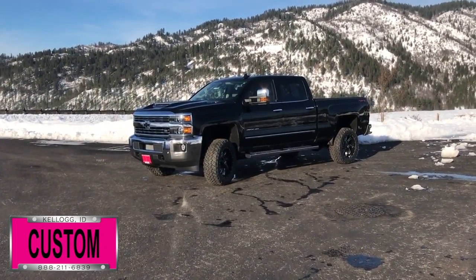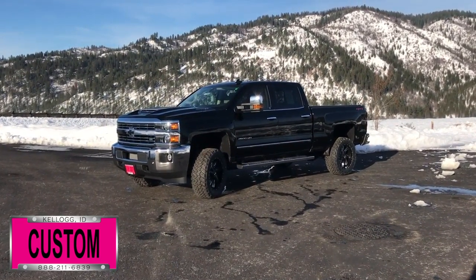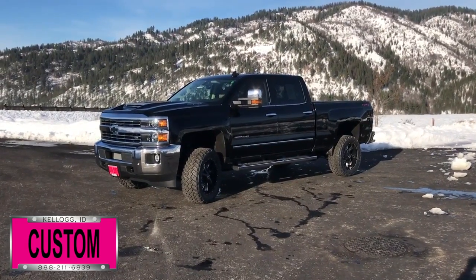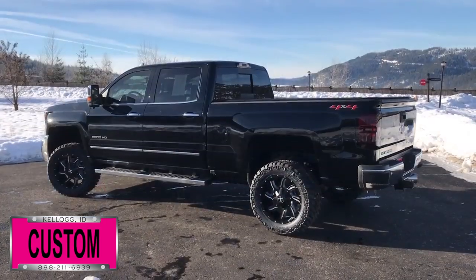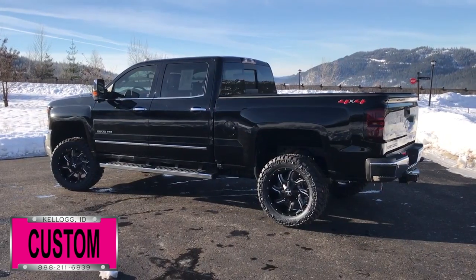Here at Dave Smith Motors, we pride ourselves on doing customized accessories better than anyone. Today I want to give you a quick look and walk around this brand new 2018 Chevy Silverado 2500 four-wheel drive LTZ Crew Cab. This, my friends, is a prime example of what our Dave Smith Customs team can do for your new truck.